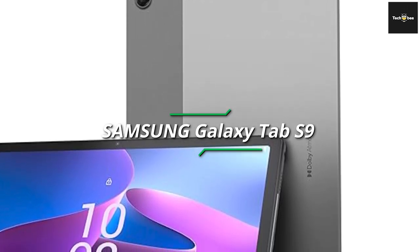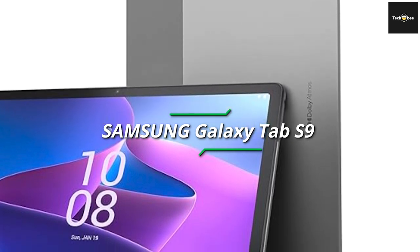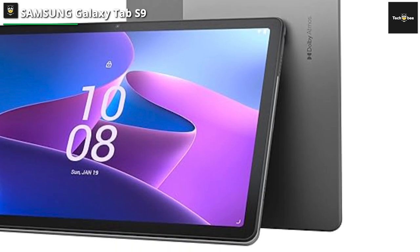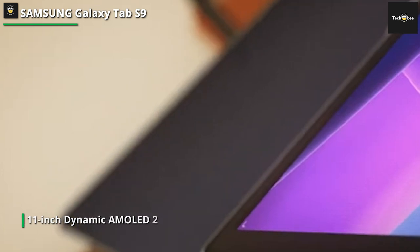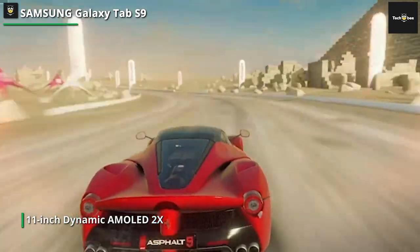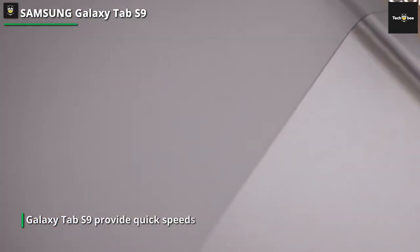The Galaxy Tab S9 provides quick speeds and seamless multitasking, thanks to its powerful CPU and abundant RAM, which ensure smooth multitasking and responsiveness in whatever you are working on. With the option of 128GB or 256GB of internal storage, you have plenty of room to store all your files, documents, photos, and videos without worrying about running out of space. Students may enjoy lightning-fast internet speeds for smooth streaming and online activities with 5G connectivity.